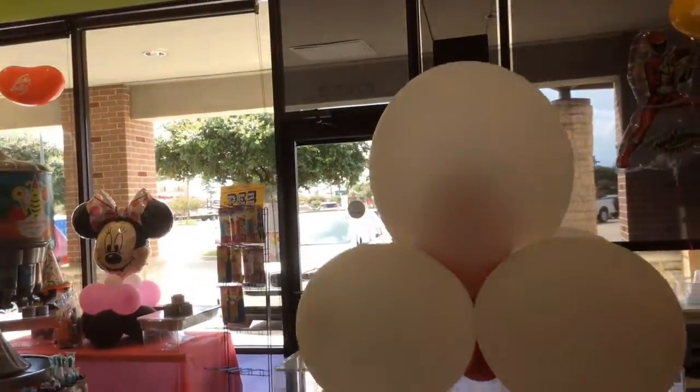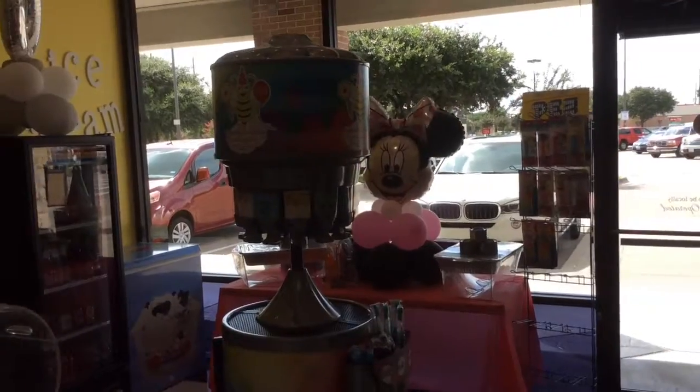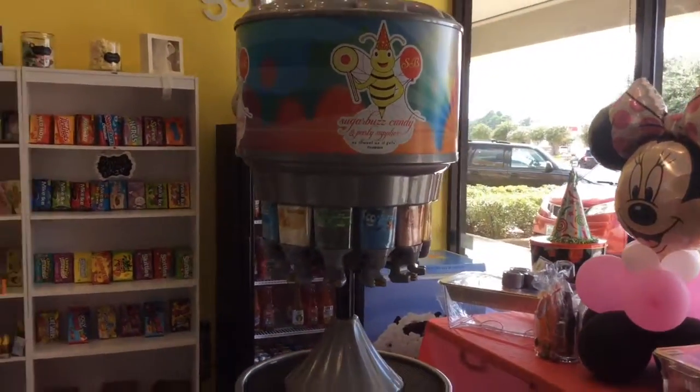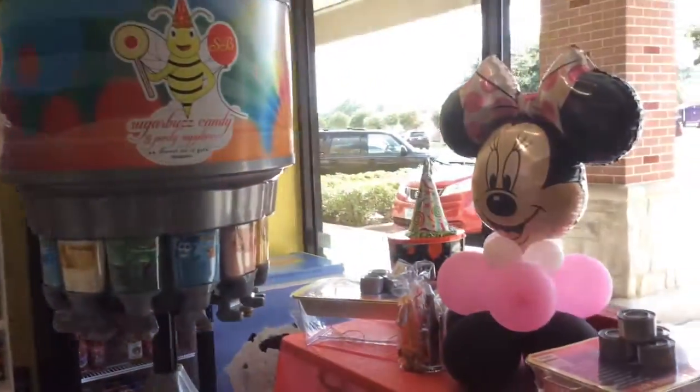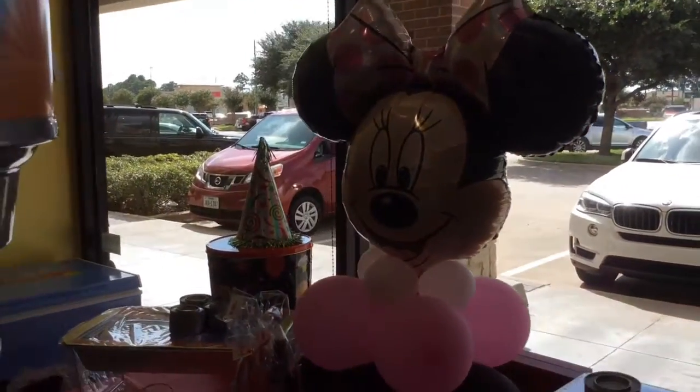You can mix and match. We also have the puffer powder — you can make your own pixie stick. And in the window we have a Minnie Mouse centerpiece balloon centerpiece, so we make customized balloon pieces as well.